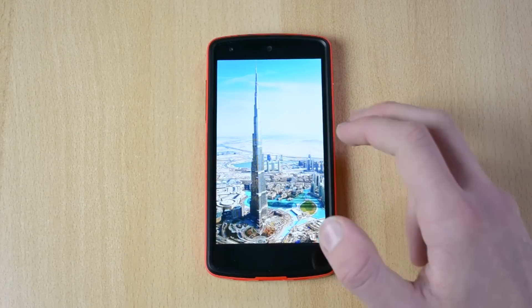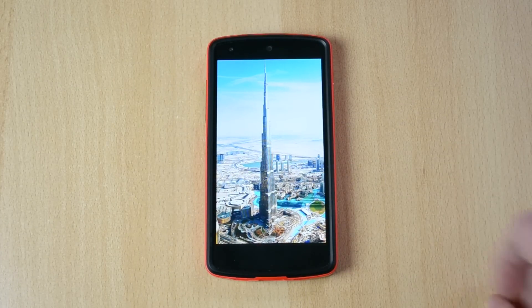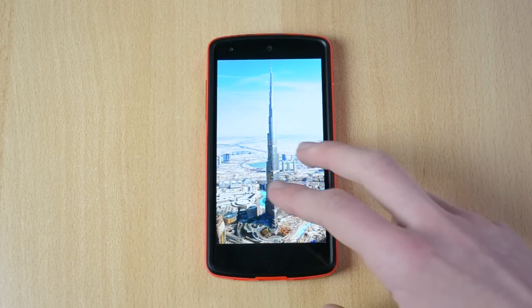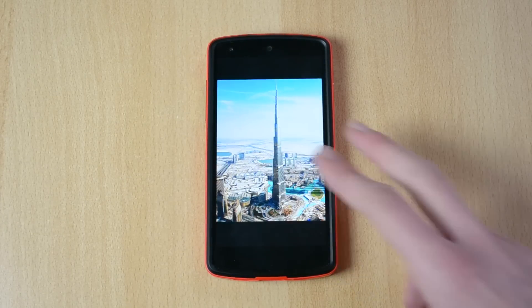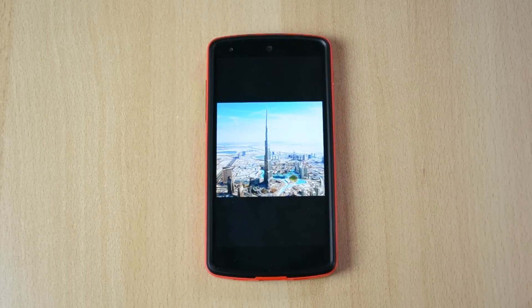Over here we have another picture. I'm pretty sure this is the Burj Khalifa in Dubai, which recently caught fire and burned down almost the whole building, which is very unfortunate. But this was one of my favorite buildings in the world and it looks really cool.